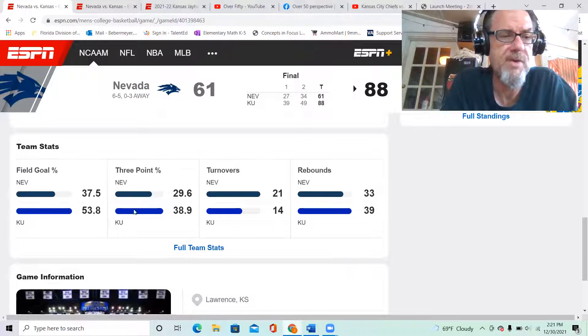Field goal percentage last night: Kansas shot almost 54 percent from the field while holding Nevada to 37.5 percent. From three, Kansas was 39 percent and held Nevada to under 30, which is always good. On turnovers, they turned Nevada over 21 times but Kansas had 14 — I'd like to see that no higher than 10 for an entire game. Kansas also won the rebounding edge, something Bill Self has said this team must do.